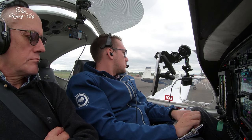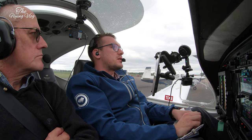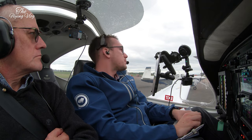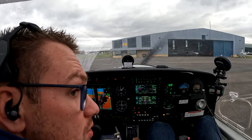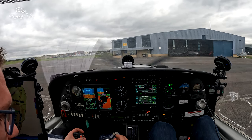Golf November Yankee, taxi holding point Alpha 2, and stand by for clearance. Okay, taxi and hold Alpha 2, and stand by for clearance, Golf November Yankee. Just a little request: maximum flight level 7-0 initially if possible. Roger. So we are cleared to Alpha 2. Golf Mike X-ray, downwind, touch and go. Alpha 2.